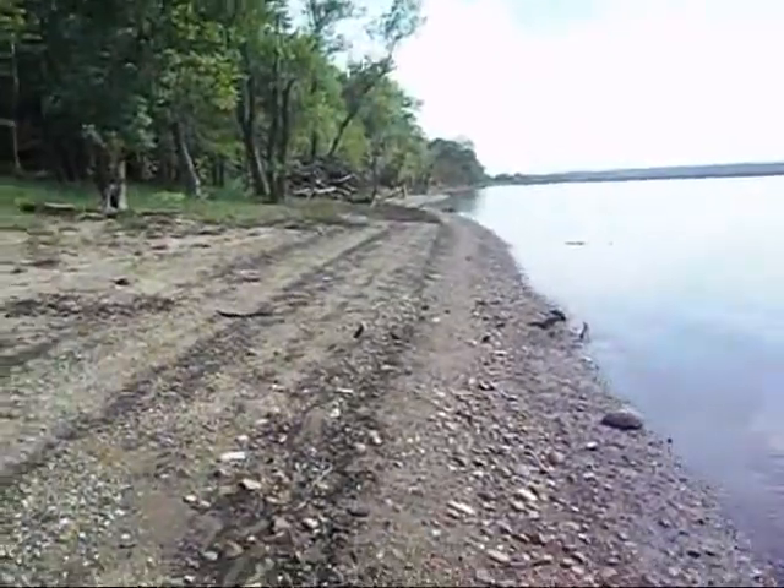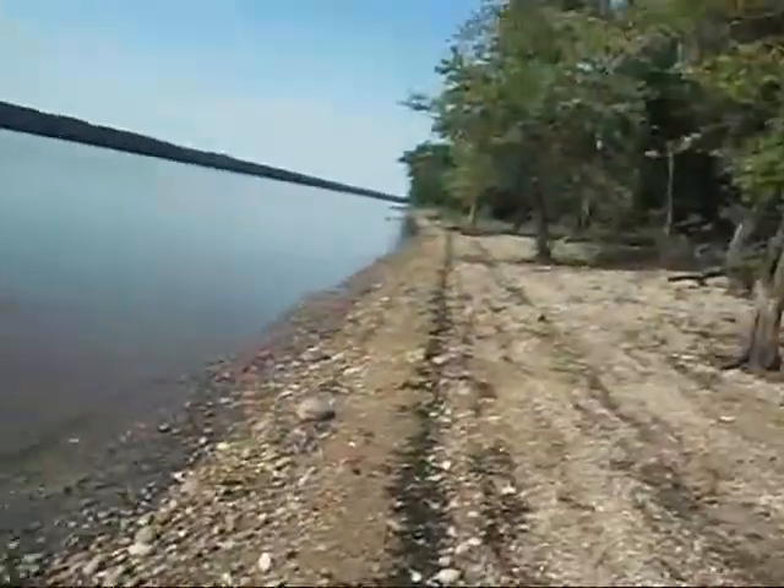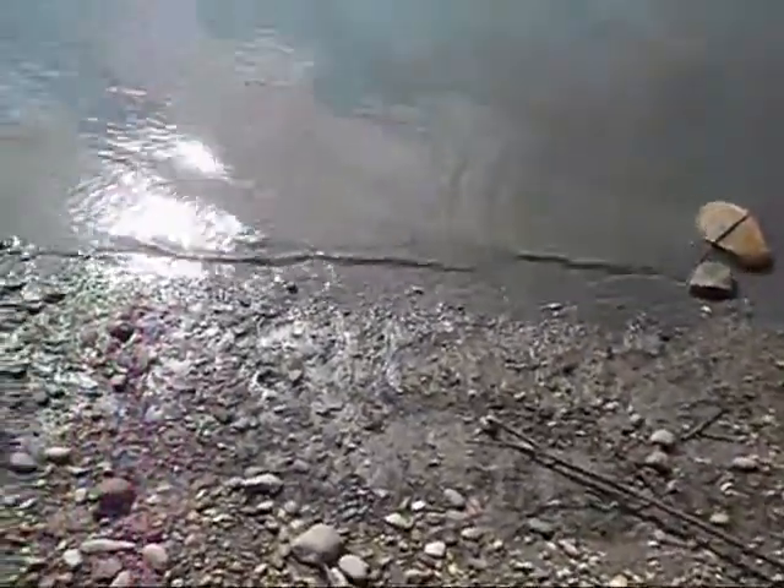Today is July 13th or 14th. Back down to the old arrowhead hunting grounds here to see what we can find. The water is all the way down finally, and probably a little bit lower than usual.